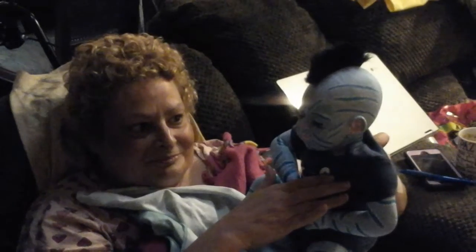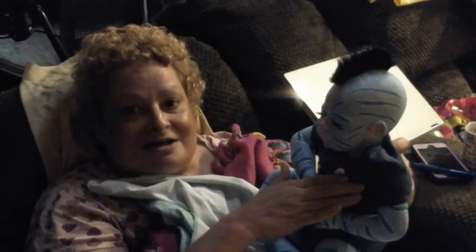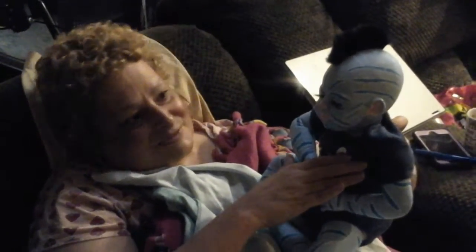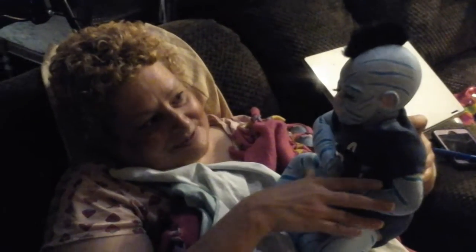Welcome home, baby. Zoldar. That's what I decided to name him — something unique.